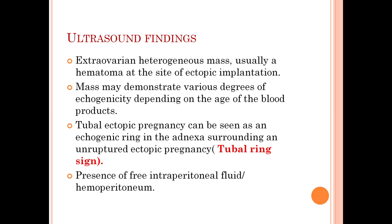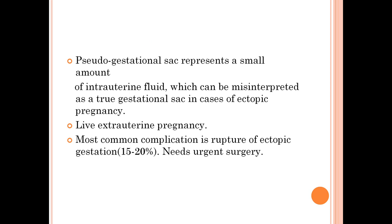Presence of free intraperitoneal fluid within the adnexa or cul-de-sac suggests rupture; it can also be seen as hemorrhage. Other secondary signs include the pseudo gestational sac, which represents a small amount of intrauterine fluid that can be misinterpreted as a true gestational sac.